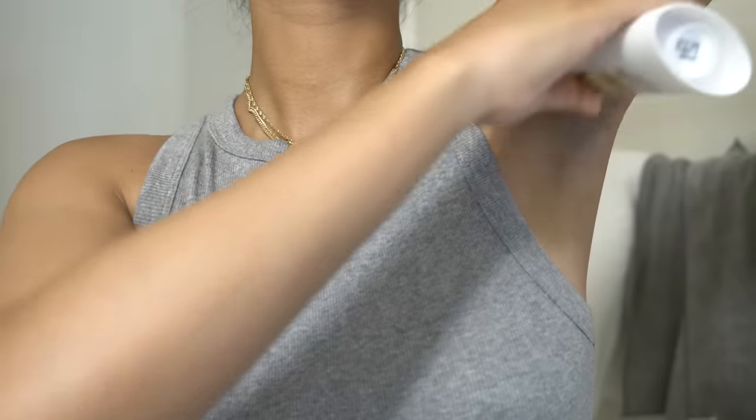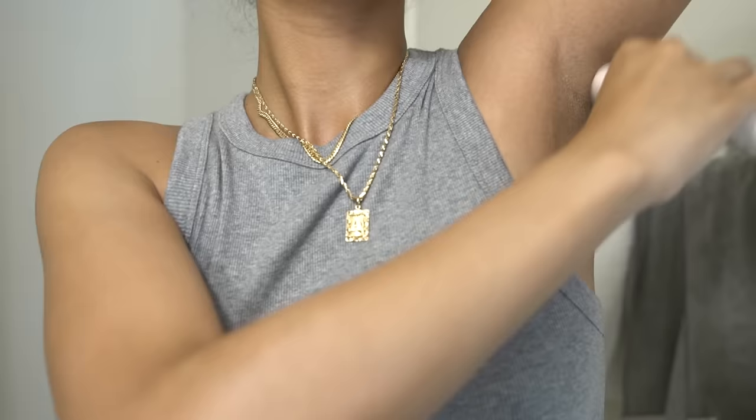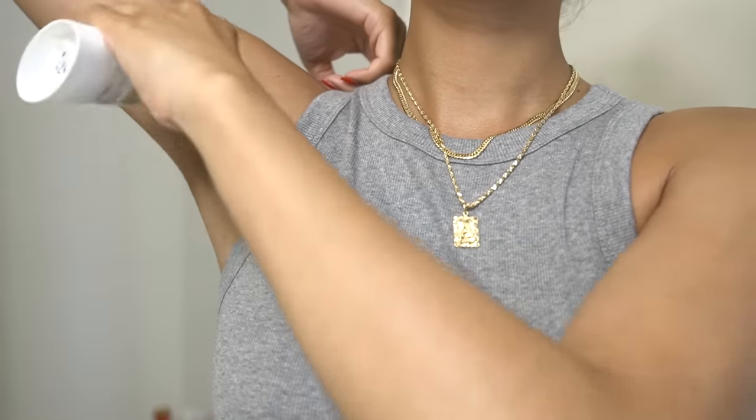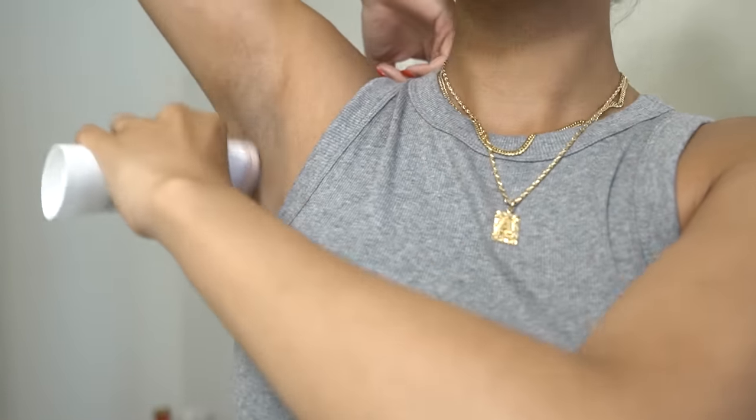Now, deodorant. I don't do natural deodorants. I've tried so many for the past six years and I just don't like them. I sweat a lot under my arms, so I just go with a good old antiperspirant.